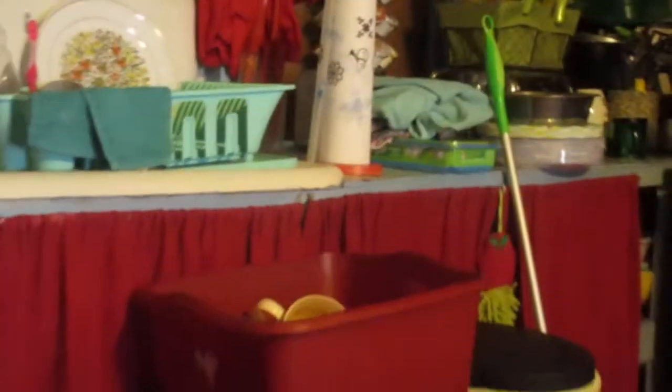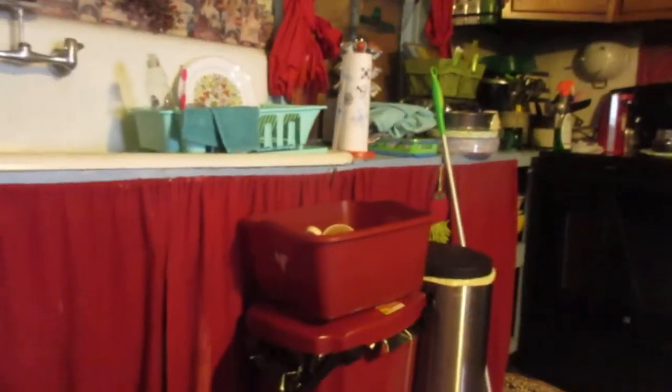I could have turned the light off — probably would have come out better. So then I turn around here and got more here at my 1950s era kitchen, a little bit of everything.